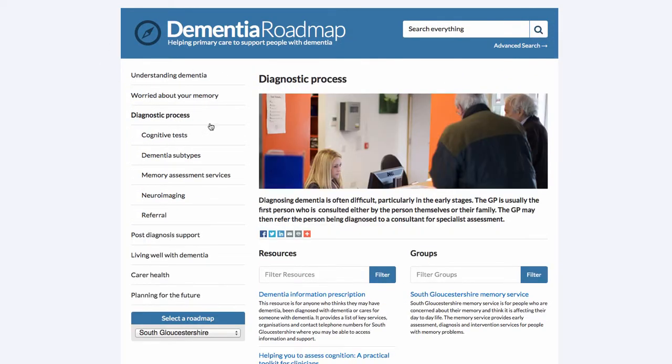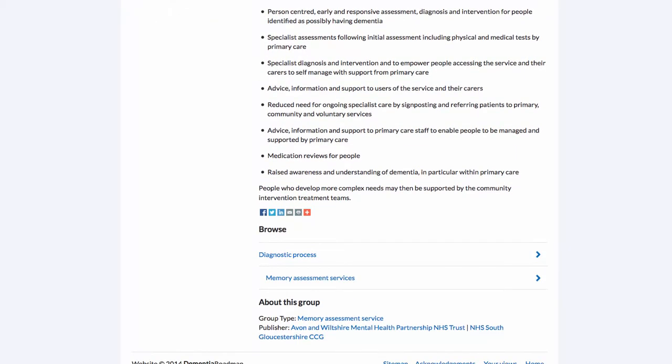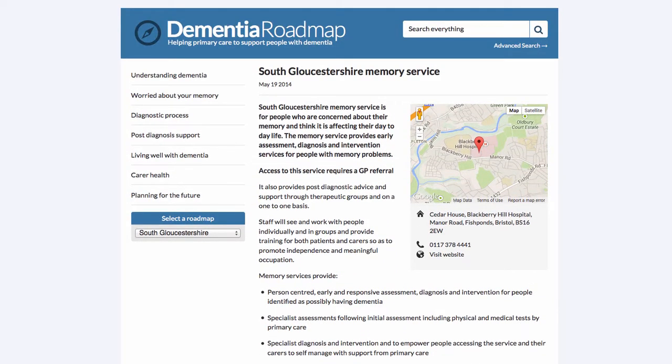Let's go back and look at a corresponding group in this section — the South Gloucestershire Memory Service. One of the first things that distinguishes a group from a resource is that on the right hand side we have contact information: the address plotted on a map, telephone number, website, and often other contact details such as email addresses or a Facebook page or Twitter handle. Scrolling down we can see further details including topics, group type and the organisations associated with this particular group.